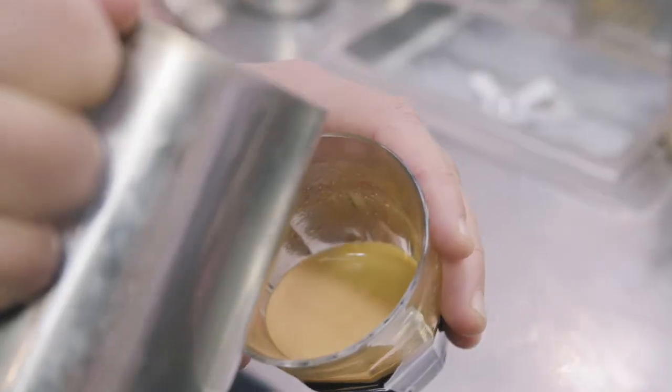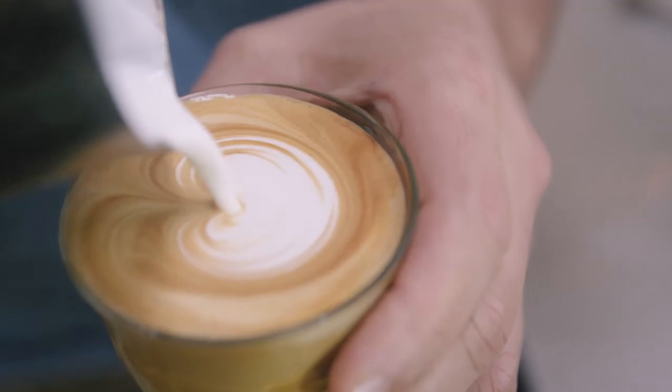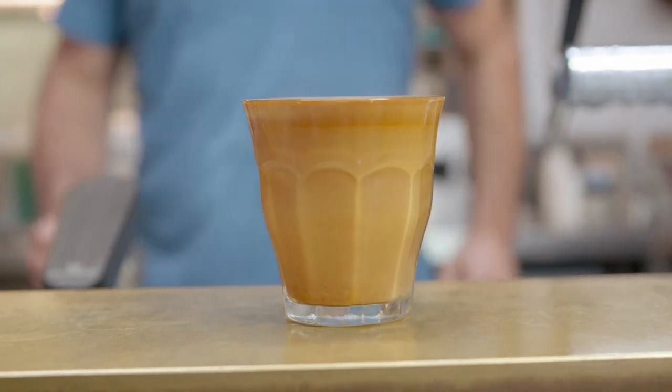Now we're going to pour the latte. The trick is to pour the milk so that it creates a nice integration, which helps lift flavour, texture, and really translate what is in the espresso through to the final cup.